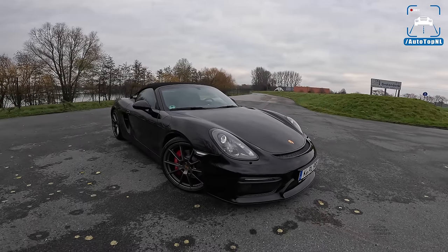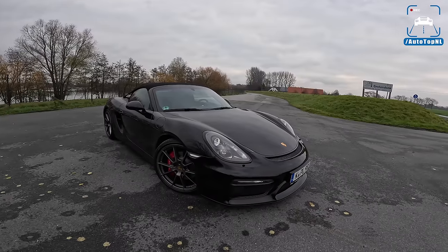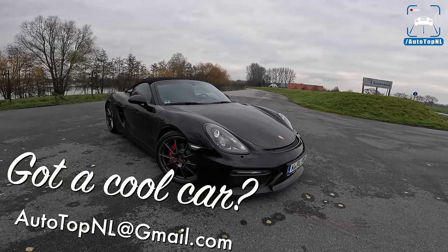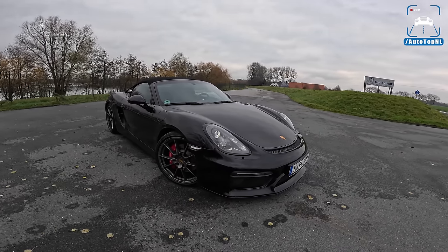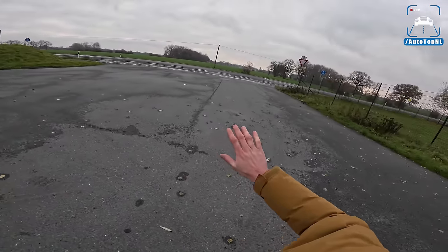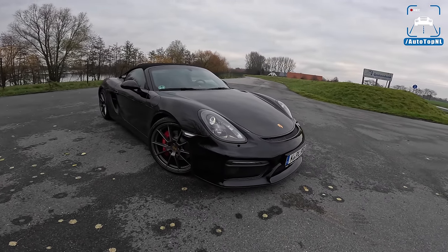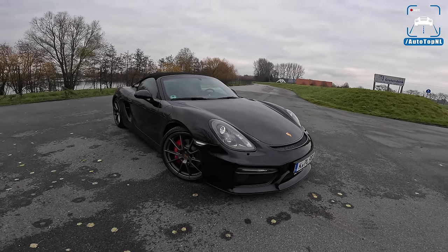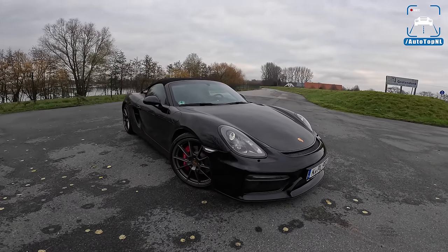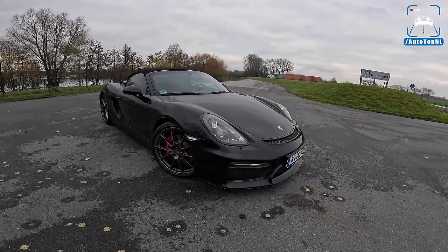Welcome to this POV review by Autotop NL. My name is Max and today we've got another viewer's car. This is Philip's Porsche 981 Boxster Spyder and it is absolutely glorious. I have driven this car five times up and down this street and I'm absolutely in love with it already. It is such an enjoyable car. Today I'll show you around it, talk about the specs, what makes it special, and then we'll take it for an Autobahn blast.